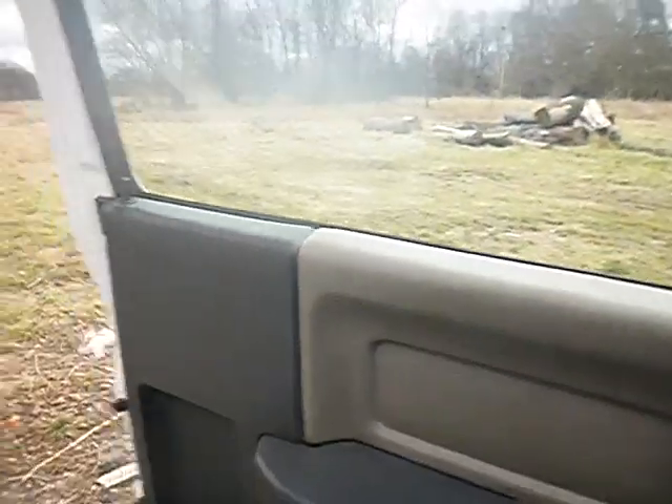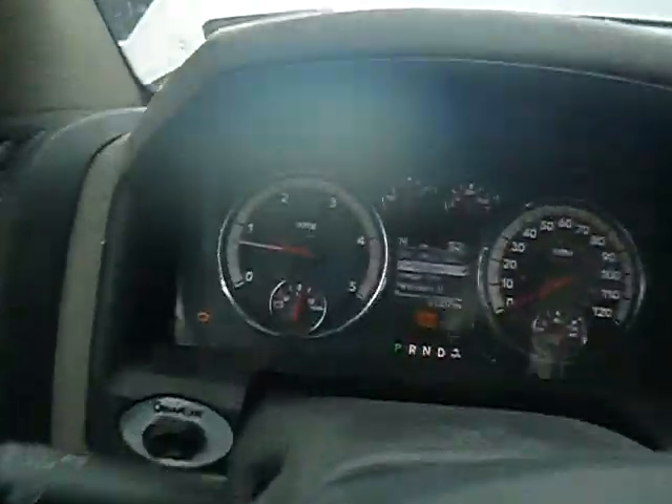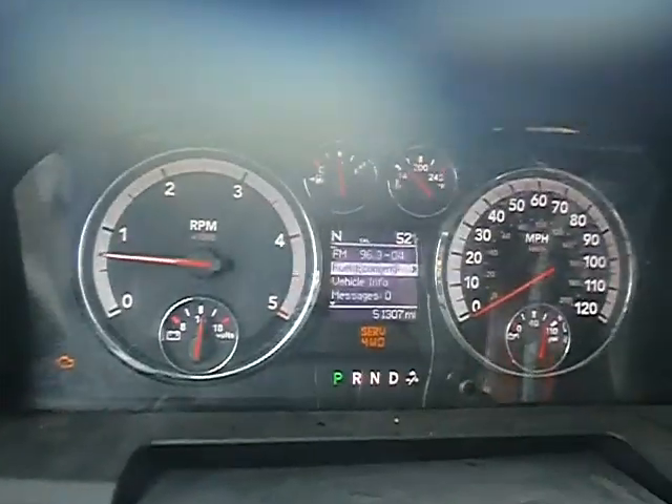Power locks don't seem to work. All the windows are not rolling down either. Check engine light is on. I'm not putting the hood down, but the vehicle does move forward.